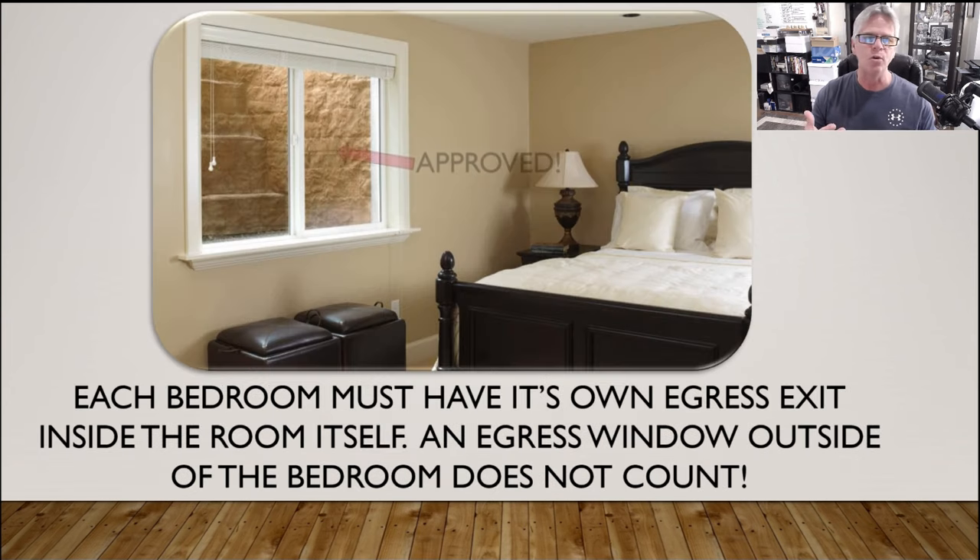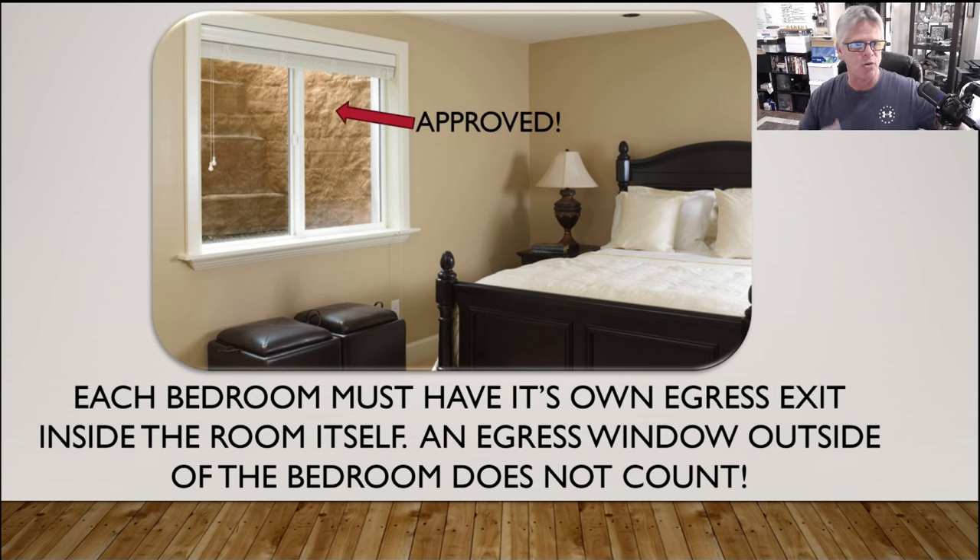You're going to need a window like a 4x4 sliding window — that will pass. So if you have a bedroom, you're going to need an egress window inside the bedroom itself. If it's got a door going into that bedroom, it needs its own egress window. One outside the bedroom doesn't count — you could have three more of them out there in the main living space and they don't count. If you've got a bedroom, they're going to be looking for a code-approved window inside the bedroom.